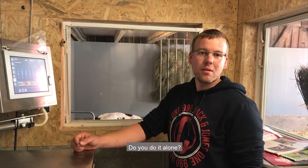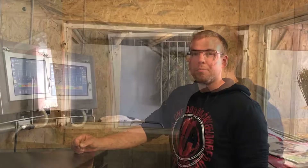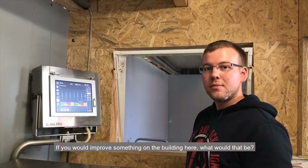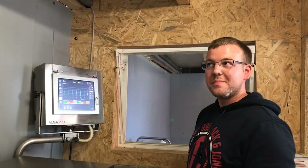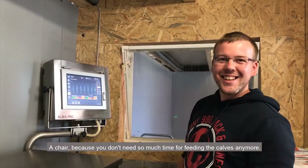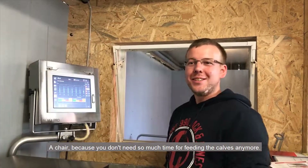Do you manage this work alone? Yes, I do it alone. If you could change something about this barn, what would it be? A stool — because you don't have much to sit on. A stool!